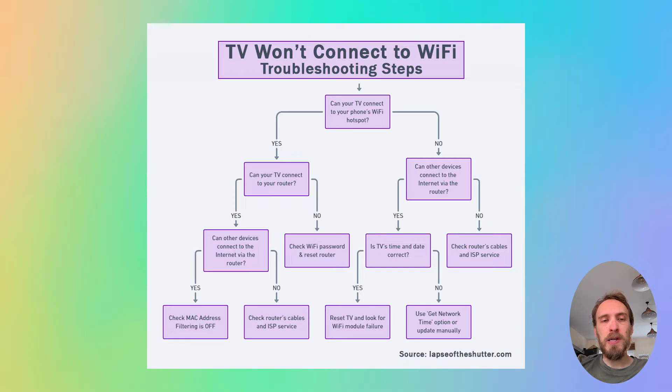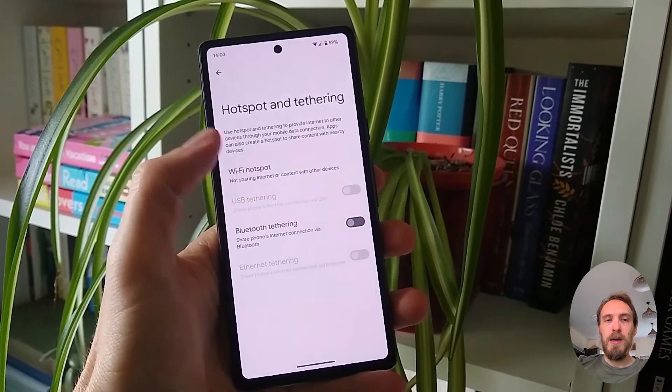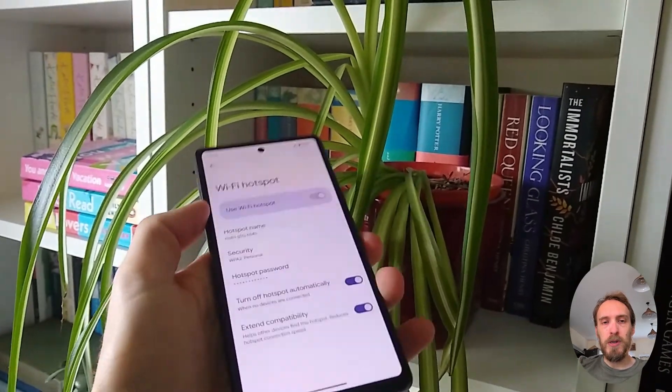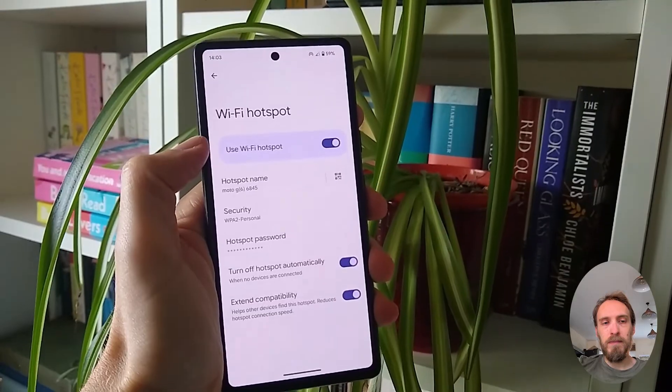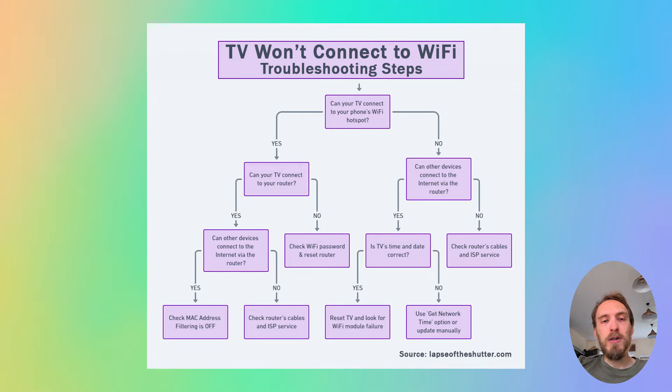The first step is to determine if the problem is with your TV itself or with your Wi-Fi router. To help localise the problem, set up a hotspot on your phone and connect your TV to it. You can set up a hotspot on iPhones from the Personal Hotspot option, and on Android from Hotspot and Tethering within Network and Internet. If your TV connects to your phone's hotspot and can access the internet, assuming mobile data is switched on, then the problem is with your router and not your TV.